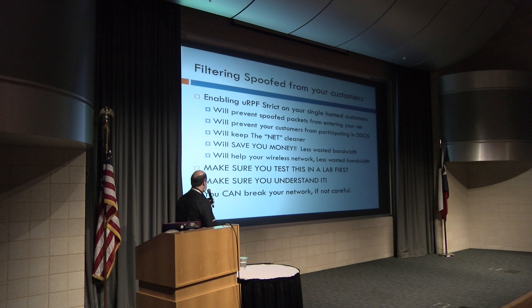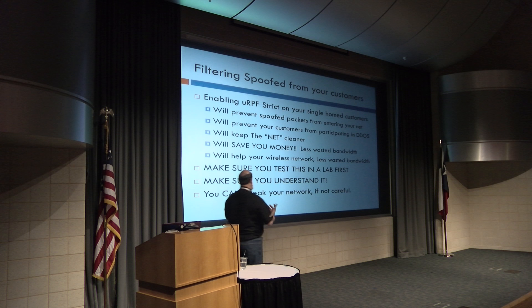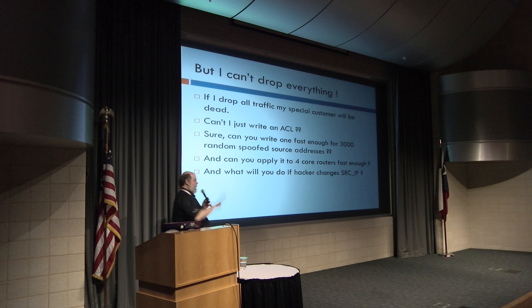Make sure you test this — I cannot stress this enough. MikroTik equipment is very affordable; you should have a lab of 15 or 20 RB2011s to test things. Use a traffic generator, build some fake packets, shove them through and see what happens. If you just turn it on without testing, you probably will break things.